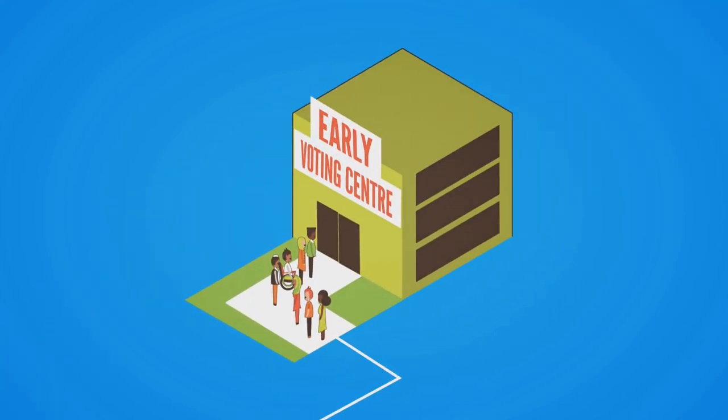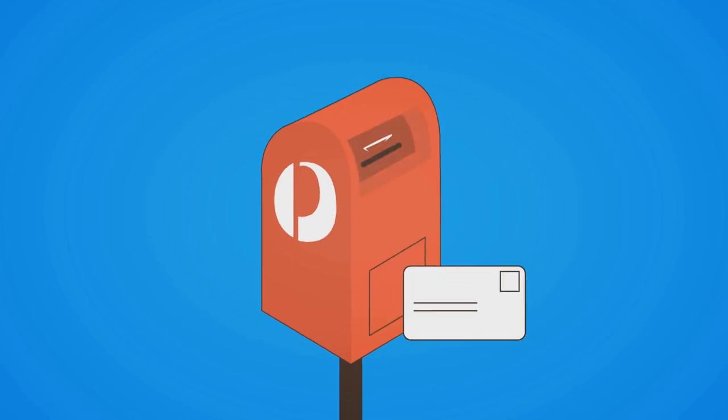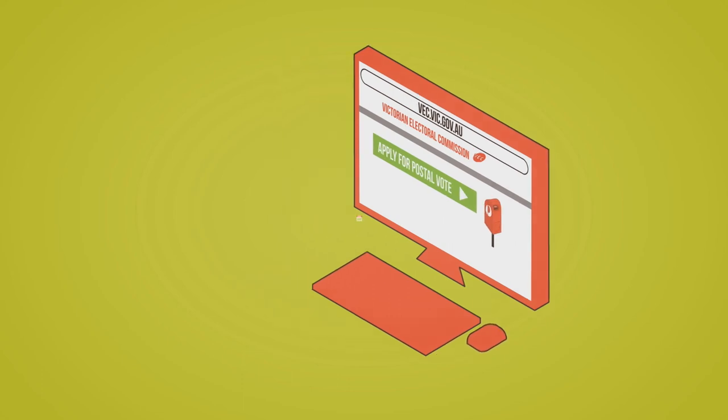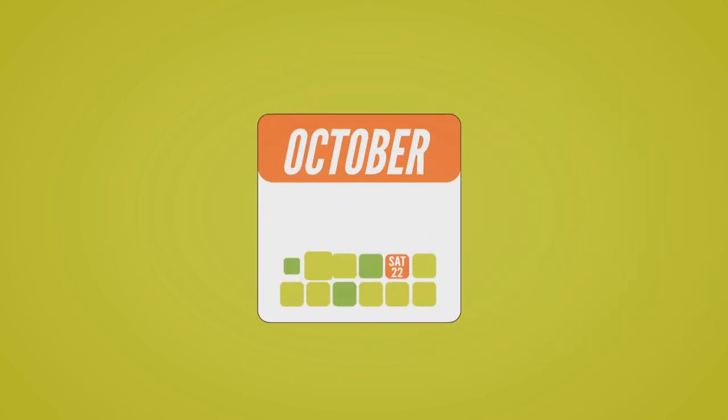If you can't make it to a voting centre at all, you can apply for a postal vote. Postal vote applications are available on our website. Make sure you leave enough time to receive your ballot pack and send it back in the mail.